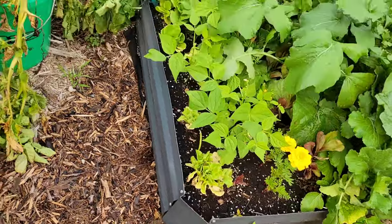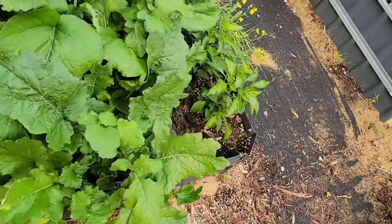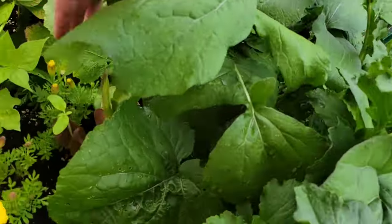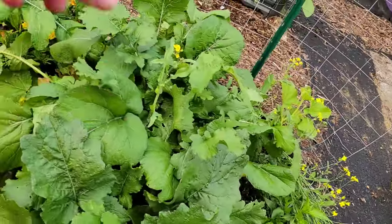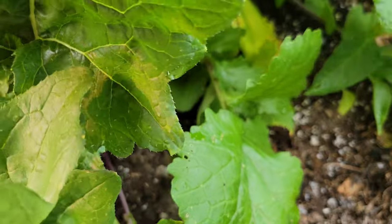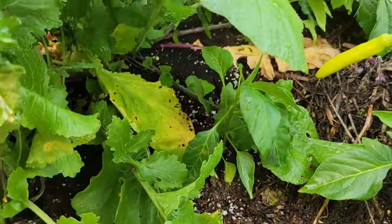Over here we've got some more green beans, some lettuce, and my turnips. My red romaine — looks like I've got to pick that sooner than later; it's starting to bolt. These turnips haven't really been forming heads down here. I think I'm just going to end up pulling them — they're not really doing anything, they're just starting to bolt.